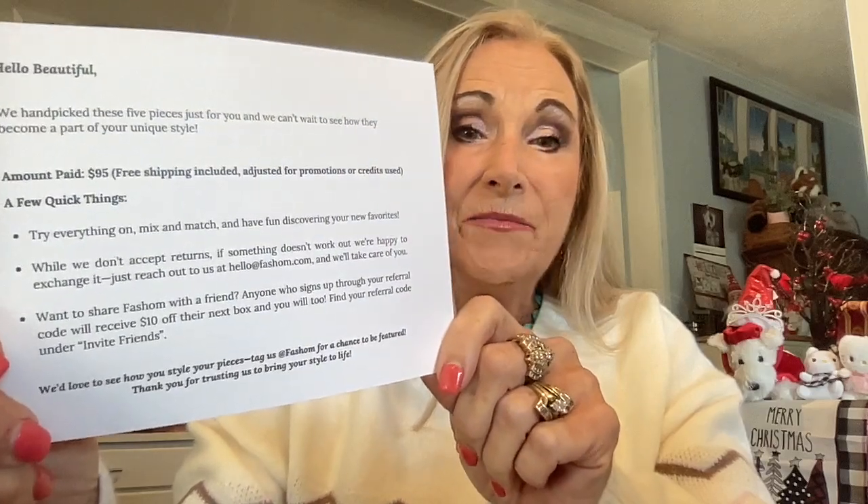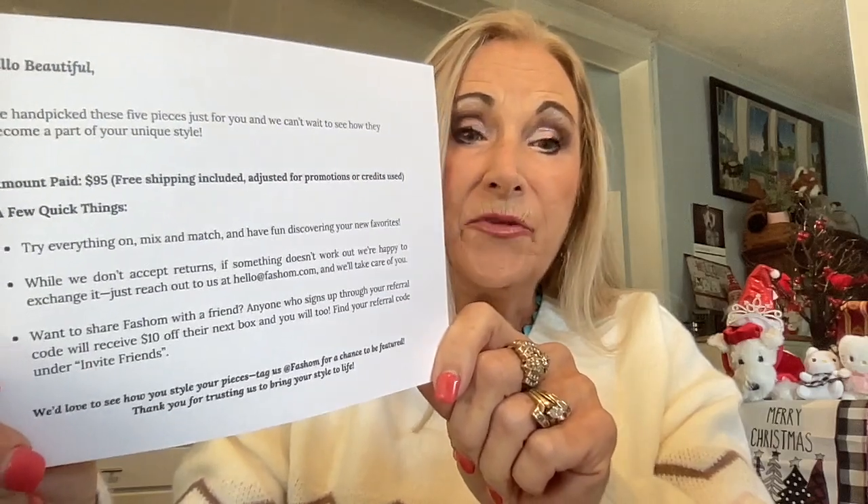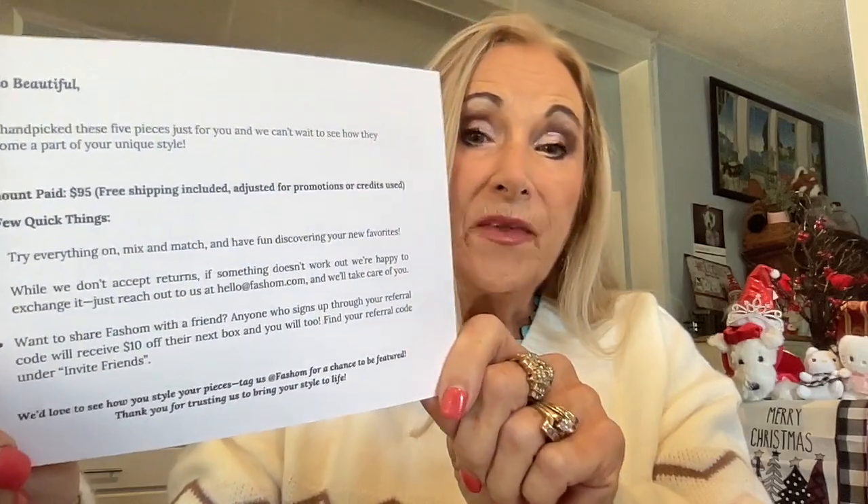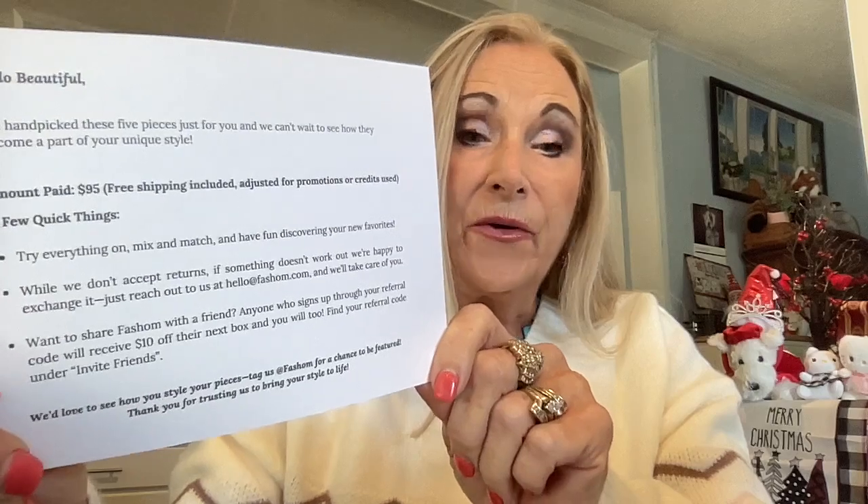Want to share Fashem? Anyone who signs up through your referral code will be entered in for a free box and can receive $10 off their next box, and you will too. Find the referral card and invite friends. Once you sign up, you can have a referral code. And if you use my referral code, you're going to be signed up for a free box giveaway — one of you will win one.